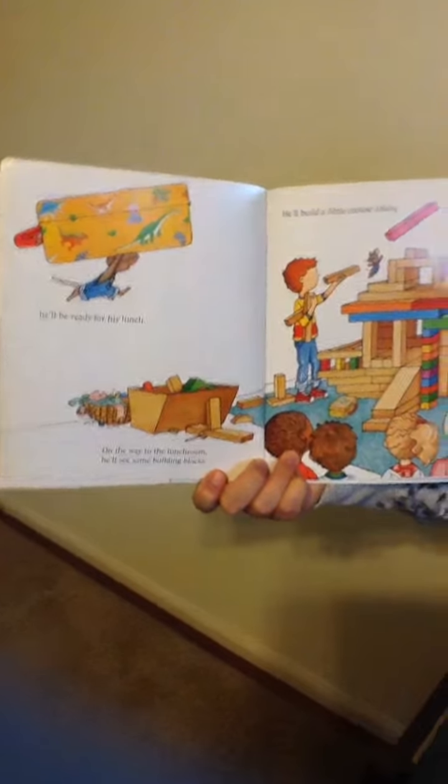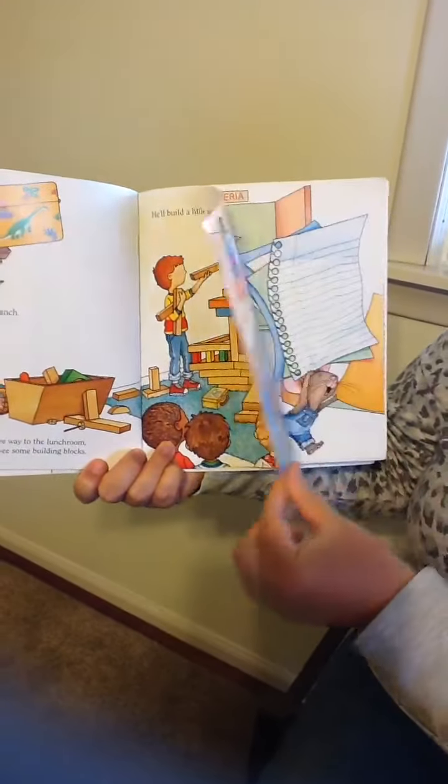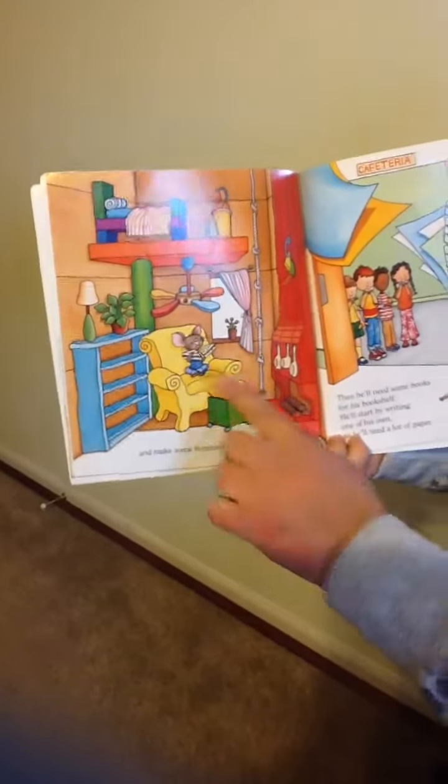he'll see some building blocks. He'll build a little mouse house and make some furniture out of clay.